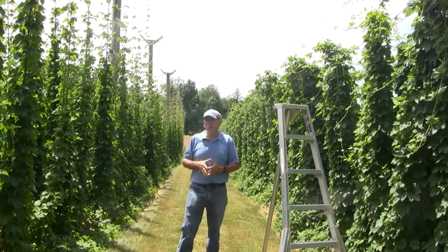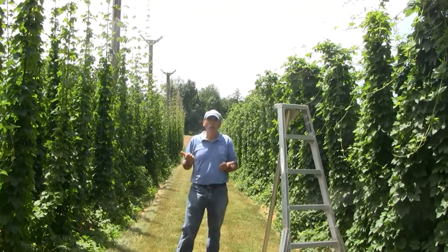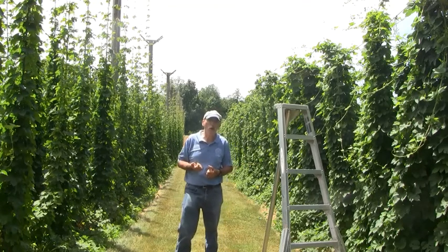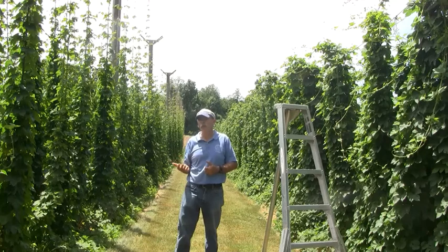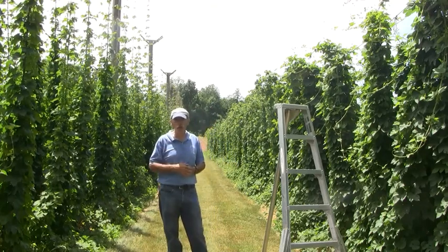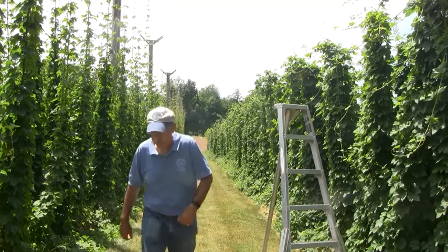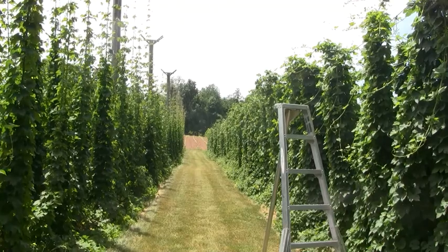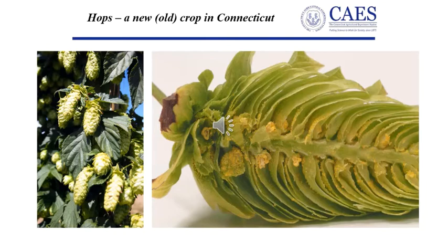Just about the summer solstice they start to produce side arms, and those side arms carry the flowers. All the hops produced commercially are female plants that only produce female flowers. Those result in the cones that are dried and become the hops used in beer production. The hop cones are the unfertilized female flowers on the plant. In the cross section on the right you can see the lupulin glands and the essential oils that give the hops their unique characteristics.